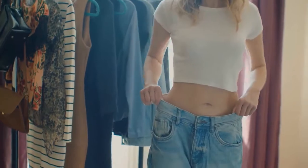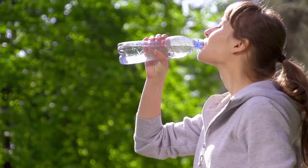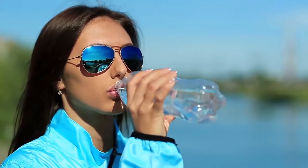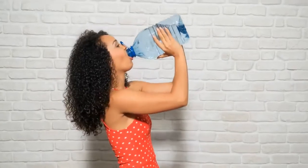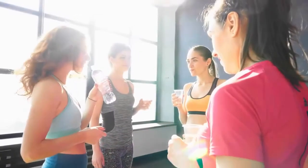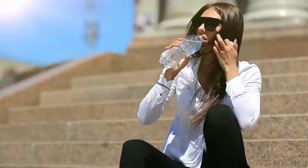Tip number two: drink more water. The colon needs to flush out toxins, and the best way to do this is to drink 64 ounces of water — which is equal to eight 8-ounce glasses of water a day. Never wait until you are thirsty to drink, as that means you are waiting too long and are already dehydrated.